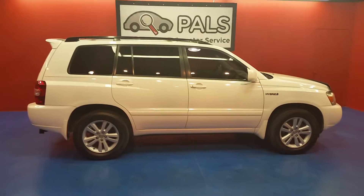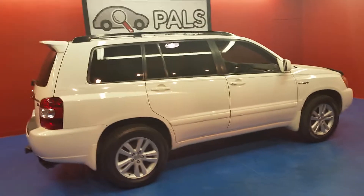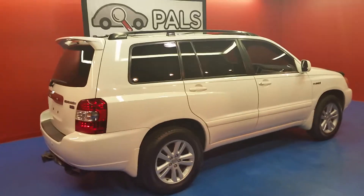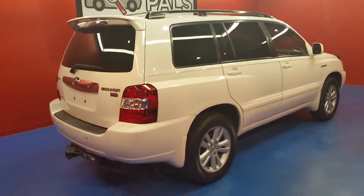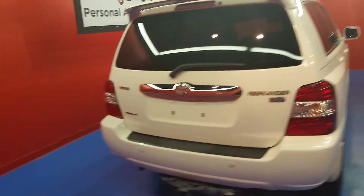This is a 2007 Toyota Highlander Hybrid, four-door SUV, all-wheel drive. It's a V6 with automatic transmission, leather seats, sunroof, and tinted windows.